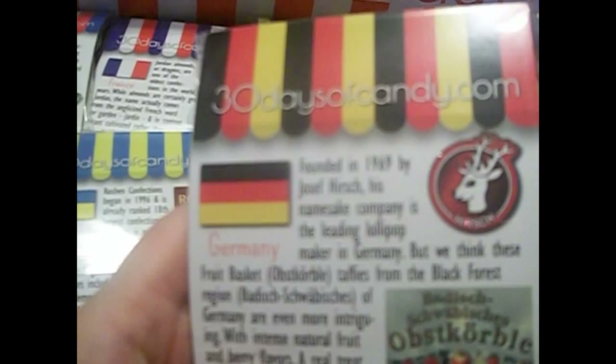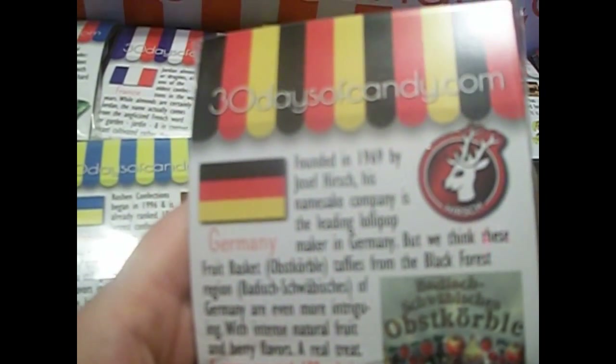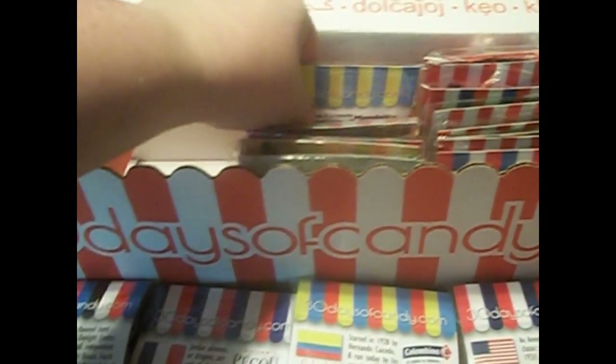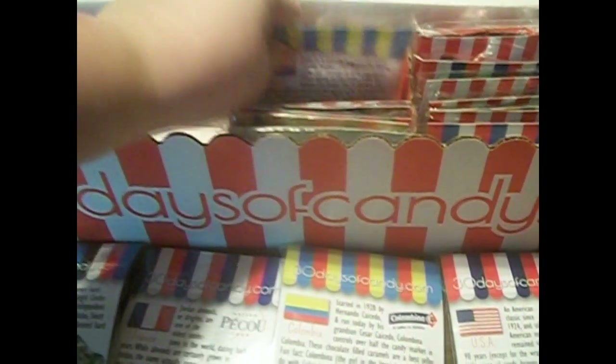The next one is from Germany. They are fruit basket taffy. The little packages have the fruits on them — one has apples, one has strawberries, and one has cherries. That one's gonna be good. I really like fruity things, especially new things that I haven't tried before.